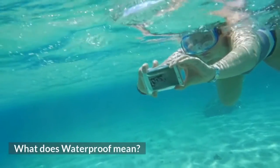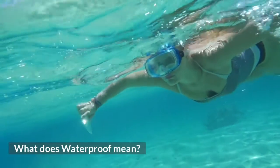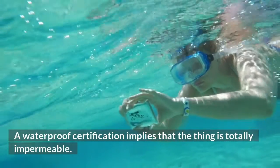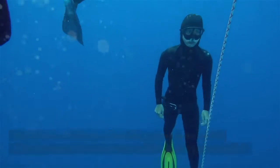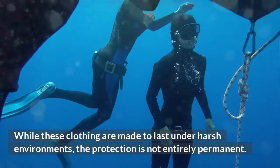What does waterproof mean? A waterproof certification implies that the thing is totally impermeable. Waterproof clothing has a repelling covering that makes the clothes watertight. While these clothing are made to last under harsh environments, the protection is not entirely permanent.